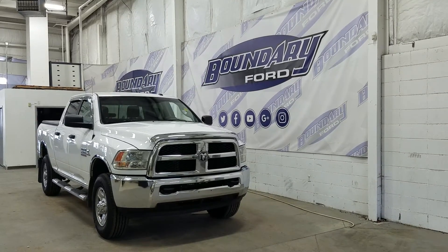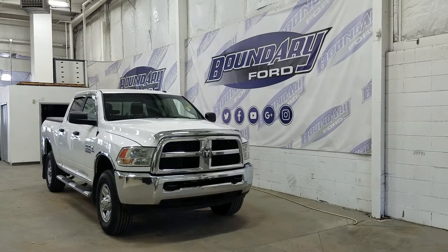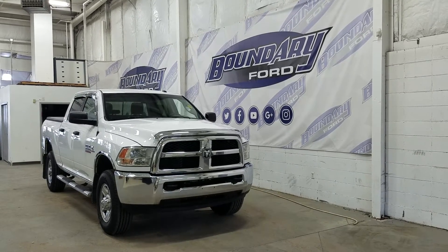Over at the side we have our 18-inch aluminum wheels wrapped in Firestone tires. We also have a pair of running boards as well as black mirror caps and door handles.